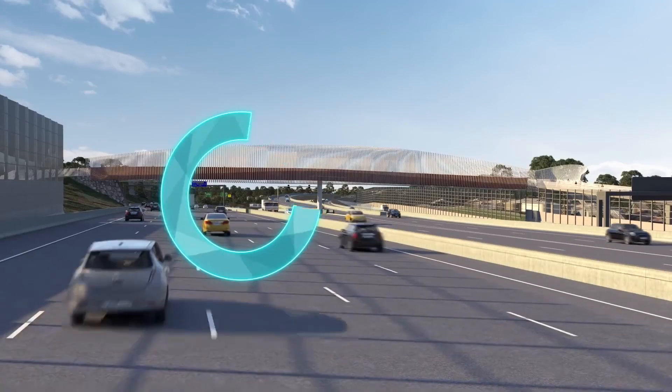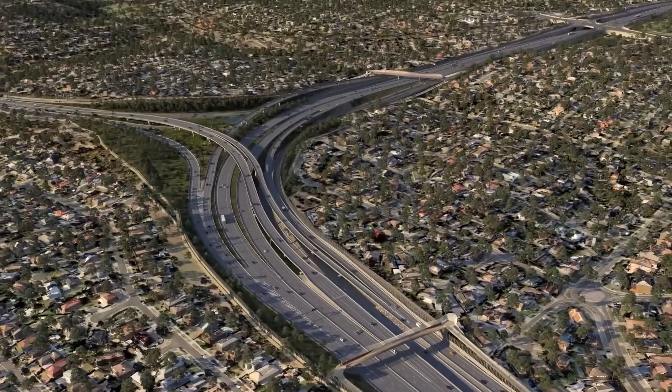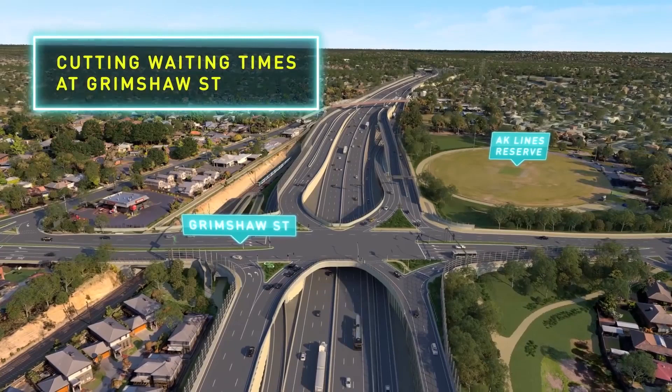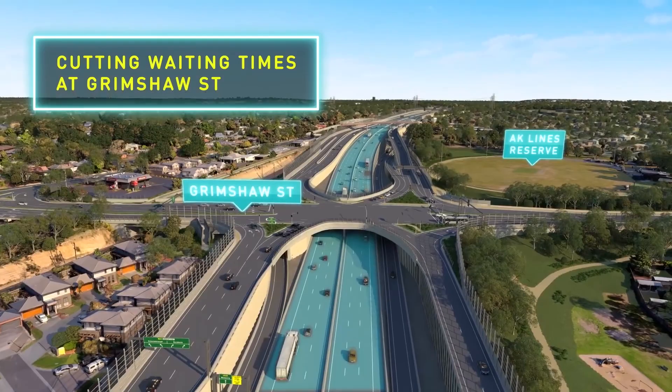This is North East Link. Starting in Greensborough, a new traffic light-free interchange will connect the M80 and Greensborough Bypass to North East Link. Dedicated lanes will separate local traffic on Grimshaw Street and Greensborough Road from traffic using the new freeway to keep everyone moving.